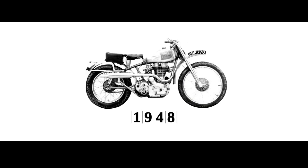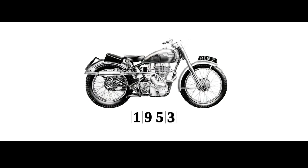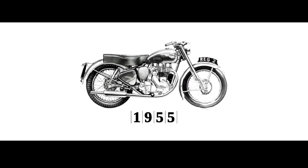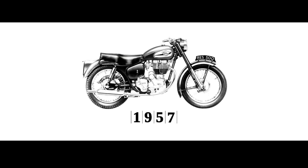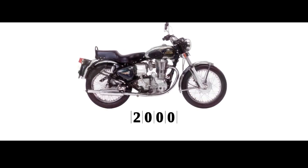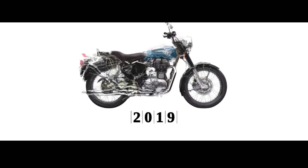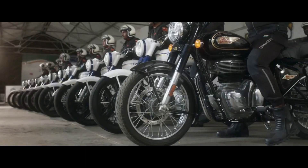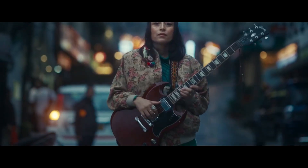The Royal Enfield Bullet 350 isn't just a machine. It's a legend with a legacy of over nine decades. It has carried generation after generation of riders to the most important moments of their lives. Today, its history gleams as bright as its gold pinstripes, each stroke a testament to the Bullet's valor and spirit.